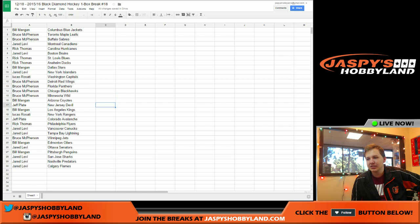Bill has the Coyotes. Jeff's got the Devils. Bill's got the Kings. Lucas has the Rangers. Jeff's got the Avalanche. Rick has the Flyers. Jared's got the Canucks and Lightning. Bruce has the Jets. Bill gets the Oilers. Jared's got the Senators. Bill's got the Penguins. Jared's got the Sharks, Predators, and Flames.